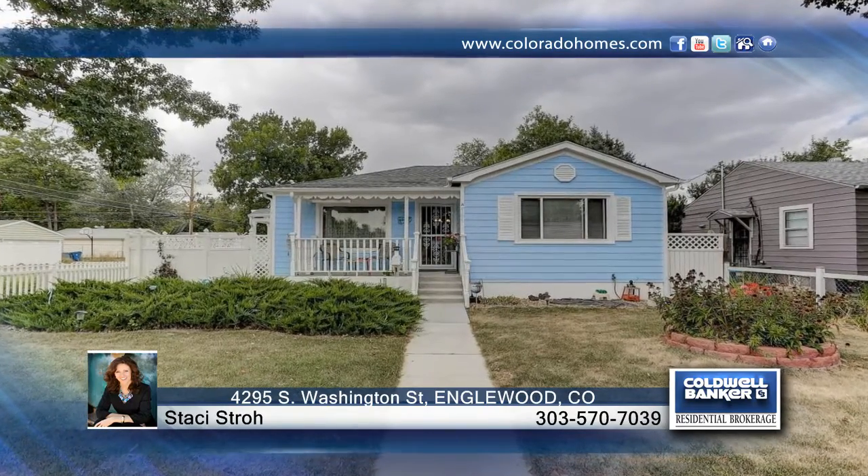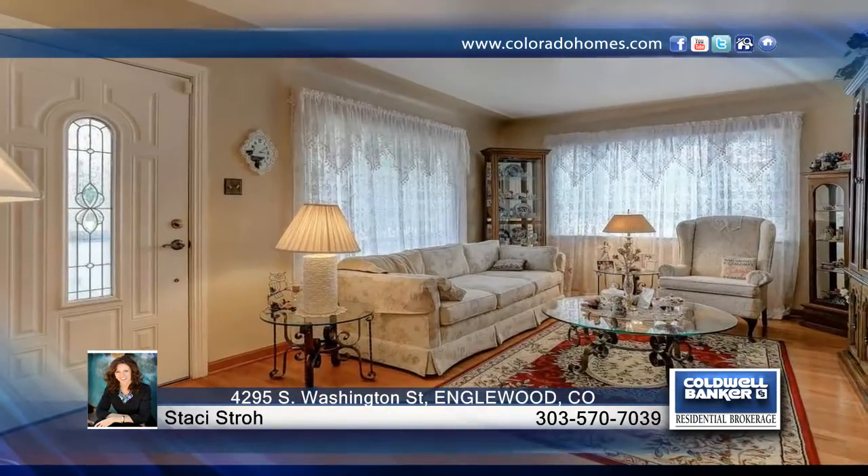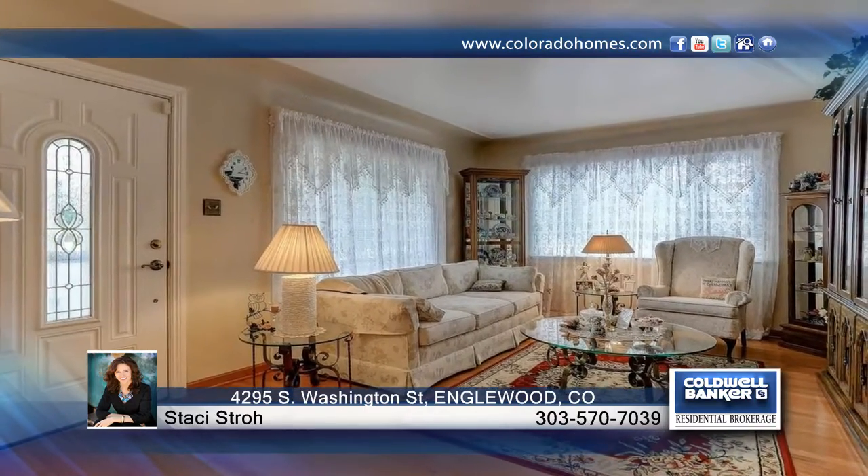This is one you've been waiting for. This lovely corner lot in the quaint Englewood neighborhood offers easy access to downtown and the foothills.